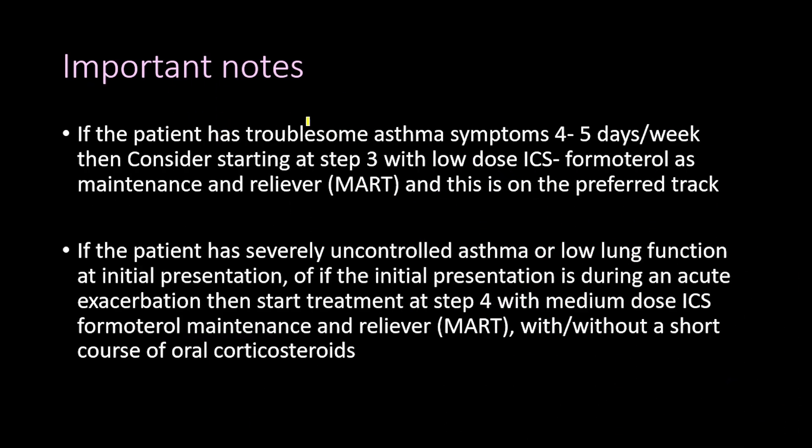If the patient has troublesome asthma symptoms four to five days a week, consider starting at Step 3 with low-dose ICS-formoterol as maintenance and reliever therapy on the preferred track. If the patient has severely uncontrolled asthma, low lung function at initial presentation, or the initial presentation is during an acute exacerbation, start at Step 4 with medium-dose ICS-formoterol maintenance and reliever, with or without a short course of oral corticosteroids.